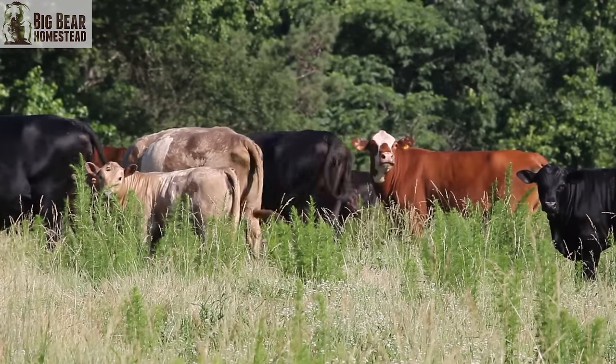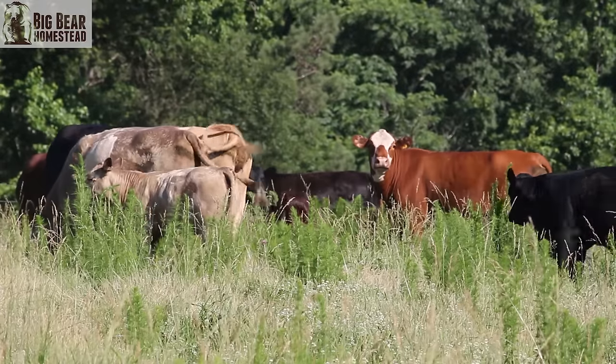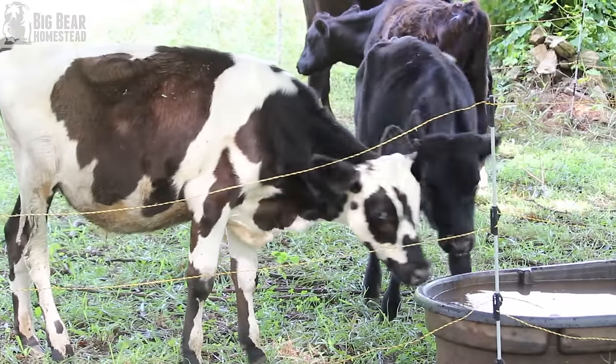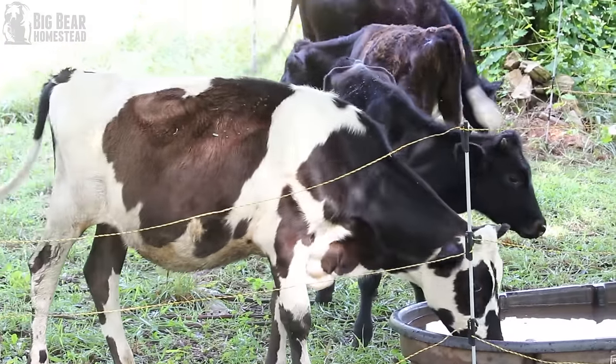You may be looking at getting a steer to raise and put in your freezer, or you may be thinking business-wise and want to start a beef herd. Most folks when they're starting into beef buy steers. Yes, heifers can be cheaper, but steers have a much calmer demeanor — there's no jumping fences or running through fences or trying to get with another herd nearby. Steers also grow faster and put on muscle mass and weight faster than heifers.